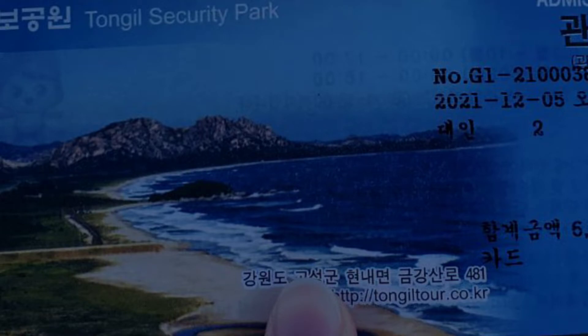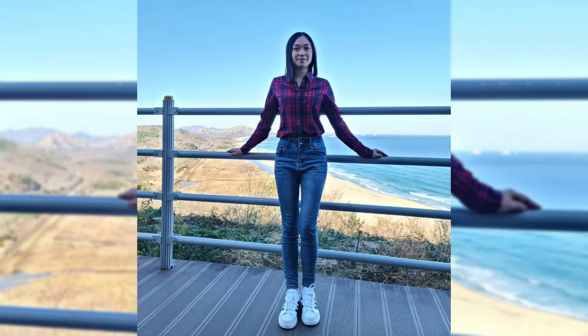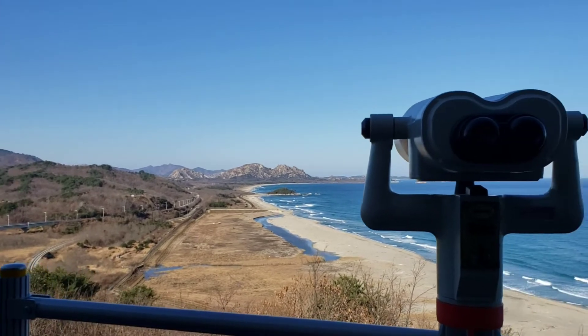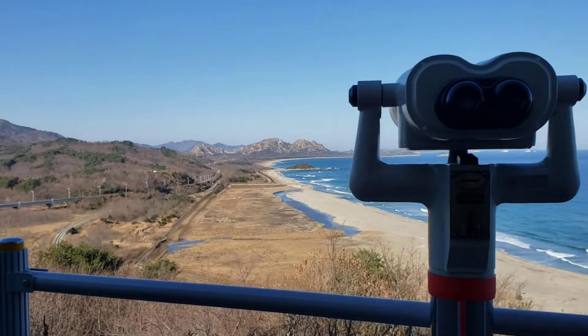As soon as you walk inside, you can go on to the other side of the observatory where you can see North Korea through the binoculars.